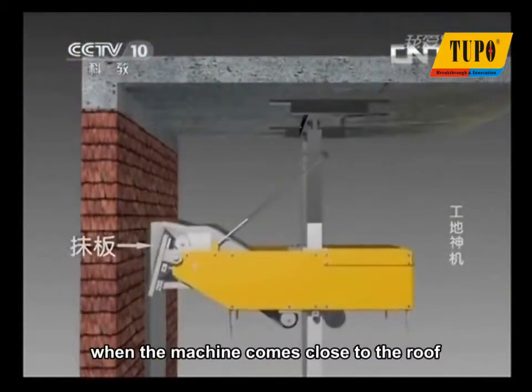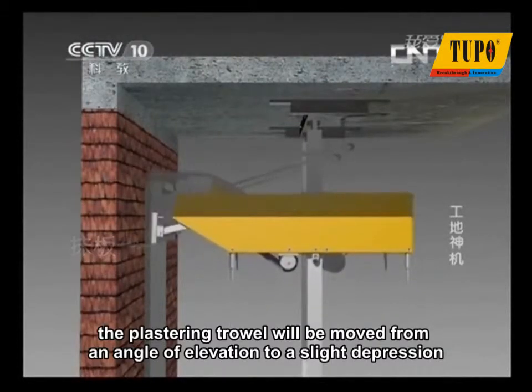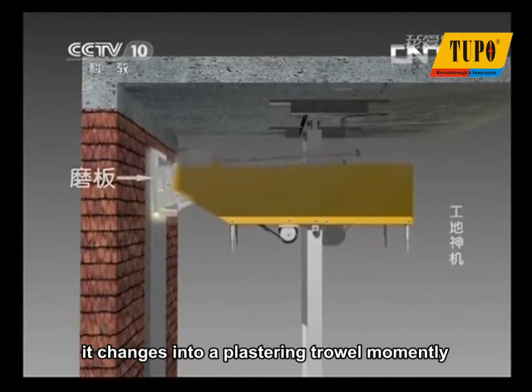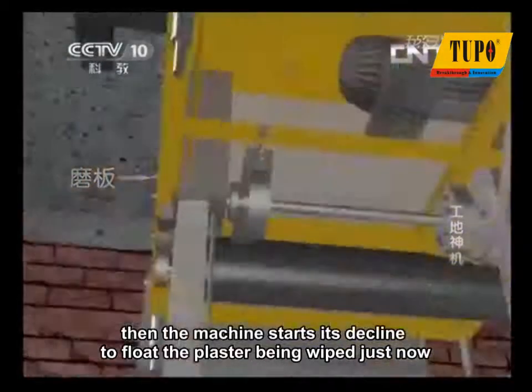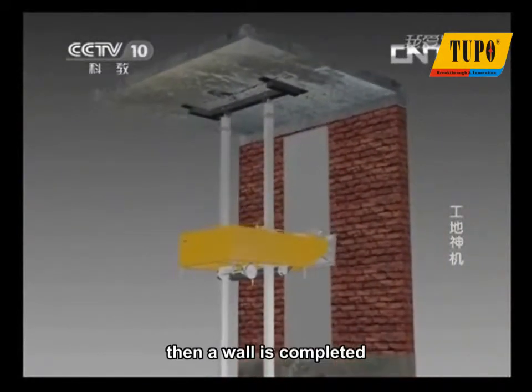When the machine comes close to the roof, the plastering trowel will be moved from an angle of elevation to a slight depression. It changes into a plastering trowel momentarily. Then the machine starts its decline to float the plaster that was just applied, and a wall is completed.